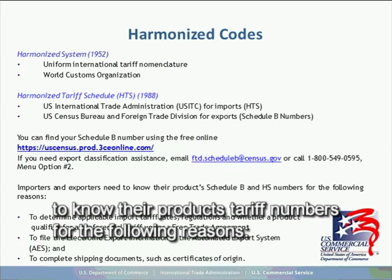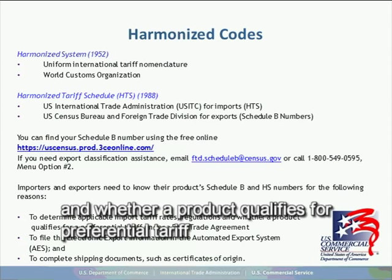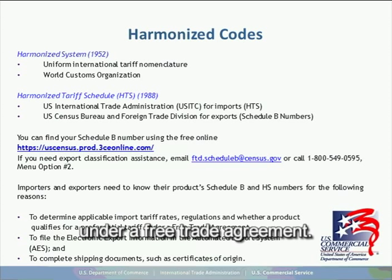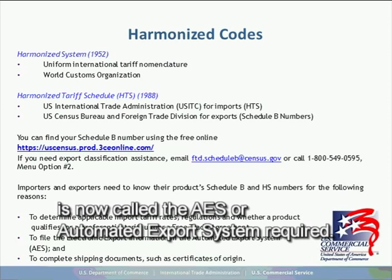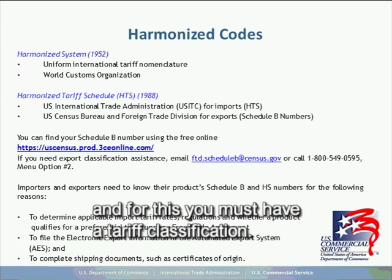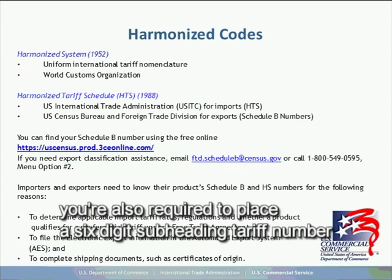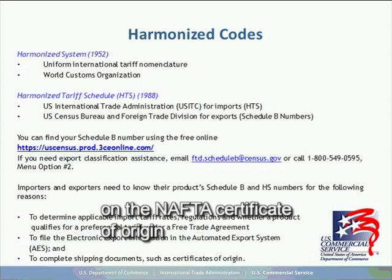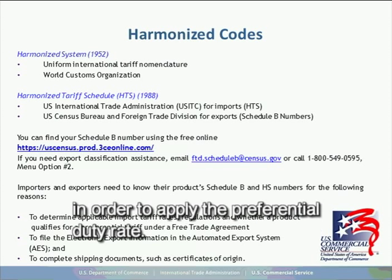It is important for importers and exporters to know their products' tariff numbers for several reasons: to determine applicable import tariff rates and whether a product qualifies for preferential tariff under a free trade agreement. If you do not know the number, you cannot confirm the duty rate. For everything exported, a Shipper's Export Declaration — now called the AES or Automated Export System — is required. All shipments with a value greater than $2,500 require an AES filing, and for this you must have a tariff classification. To complete shipping documents such as a certificate of origin, you are required to place a six-digit subheading tariff number, which must match the Mexican tariff number to apply preferential duty rates.